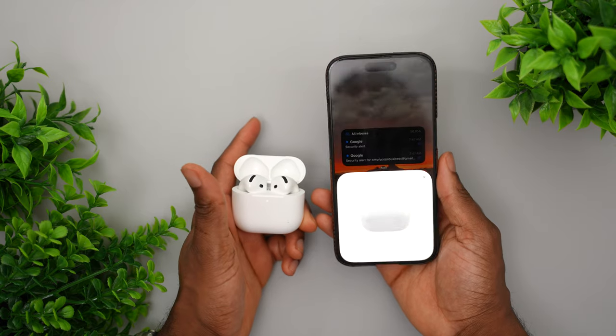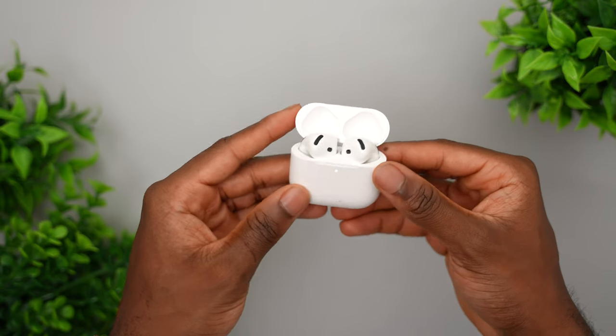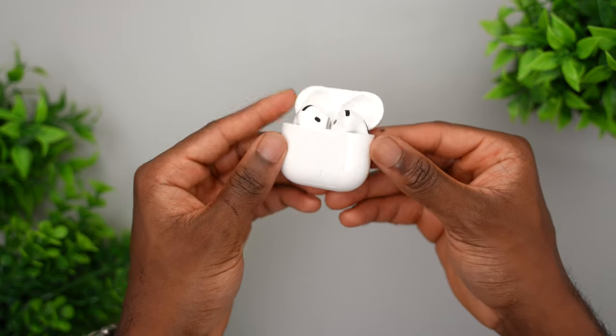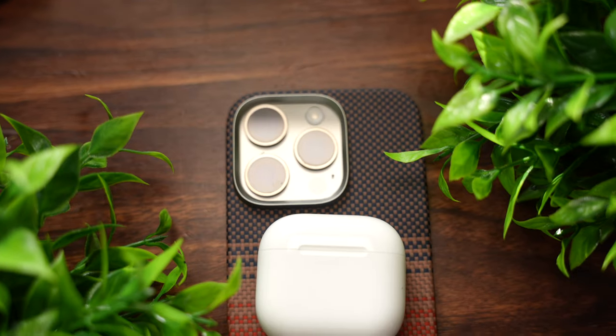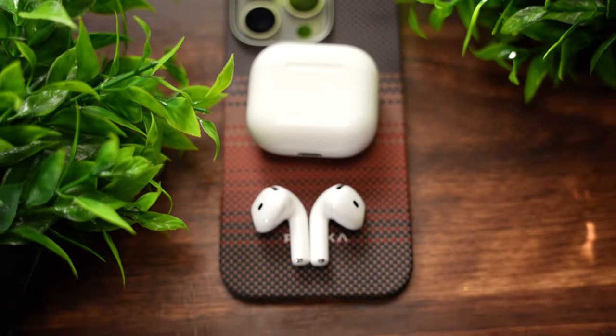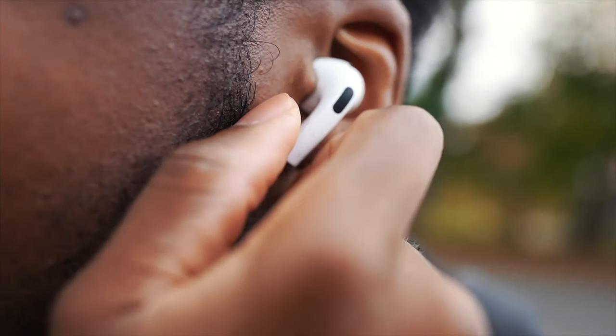Next we have the AirPods 4th generation — the one with noise canceling. I already made a separate review video on these. Without a doubt, these are the most improved AirPods. I didn't like the AirPods 3 because of the fit, but these are a different story. You have noise canceling you can enable or disable, and once paired to your iPhone, all your devices are paired — your Mac, iPad, and Apple Watch. The sound quality is excellent with a good amount of bass, and they have spatial audio that sounds punchy.